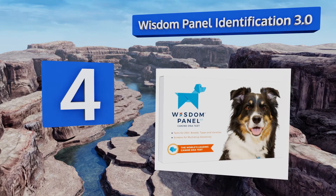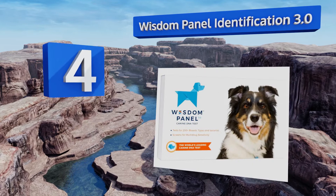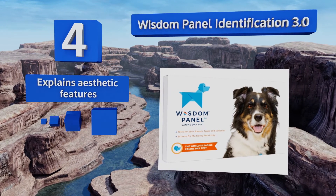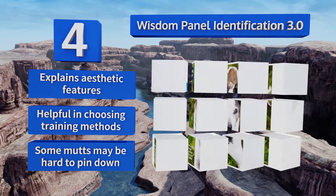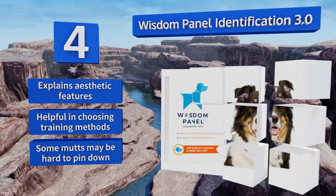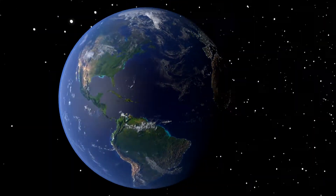Coming in at number four, owners who feel certain their pet is a complicated mix have been impressed with the accuracy of the Wisdom Panel Identification 3.0. It gives in-depth personality and health reports for all four grandparents to provide a better understanding of your canine. It explains aesthetic features and is helpful in choosing training methods. However, some mutts may be hard to pin down.